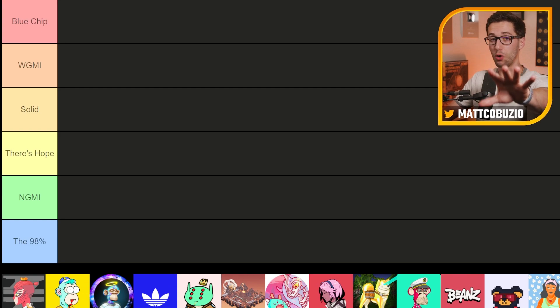Before we dive in, you should know that I don't know everything about all these projects. There are 85 projects I'm going to rank here — there is no way I could possibly know the ins and outs of each one. In fact, more than half of them I haven't even been involved with much, if at all. So if you are in any of these projects and I am inaccurate, please let me know in the comments below so we can all learn from this video.